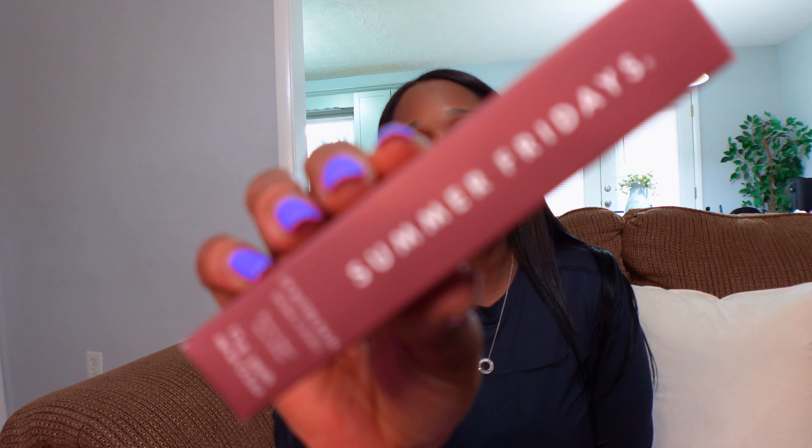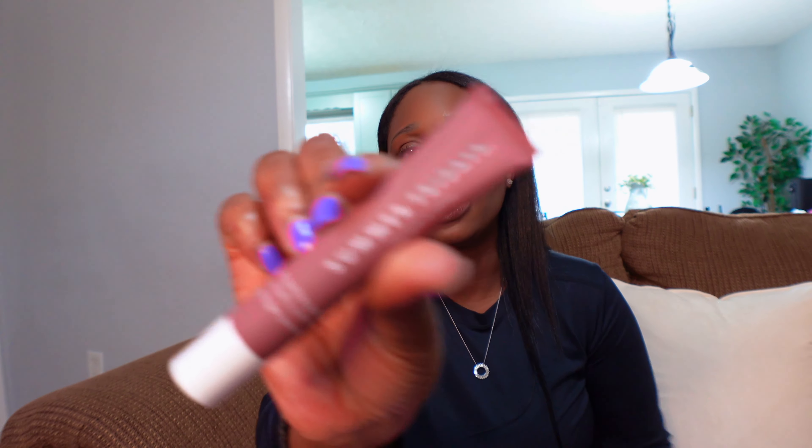I also picked up the Summer Fridays lip balm in Brown Sugar, based on y'all's recommendations. Y'all have been in my Instagram DMs like crazy about this lip balm. I've got the Laneige one and the Natrium one, but the Natrium is almost gone, so I have room for another. Let me try it on — I have on the YSL lip crayon in Scenic Brown. The applicator is good and oh, this smells so good! Y'all were right, this smells really good. I may just throw this in my purse.